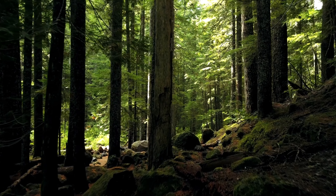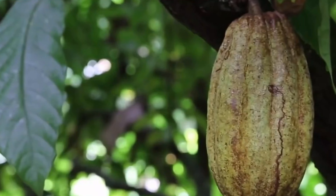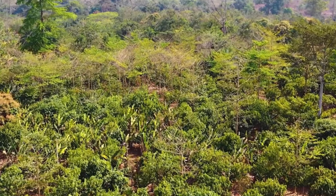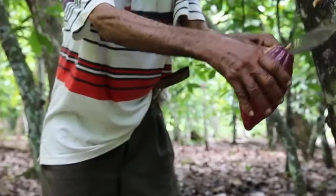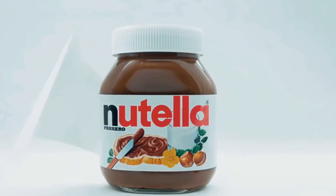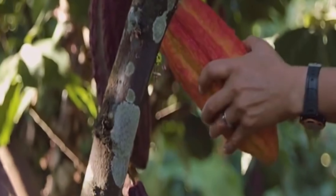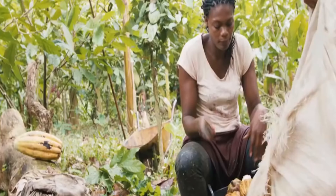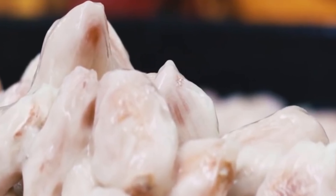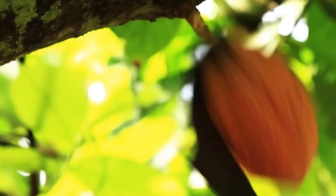The making of Nutella usually begins in the lush tropical regions of West Africa, where cocoa beans — the major ingredient of Nutella — are grown. Cocoa trees thrive in the humid climates of West Africa, their branches laden with vibrant green pods. These pods, each about the size of a football, are home to the precious cocoa beans that will eventually transform into Nutella. Farmers carefully go through the cocoa plantation, scanning for pods that have reached the perfect ripeness. The ideal pod is firm to the touch, with a deep yellow or orange hue. Using a sharp machete, the farmer expertly slices through the pod, revealing the glistening white beans nestled within. Each pod contains around 30 to 50 beans — nature's tiny treasures that hold the key to Nutella's signature flavor.